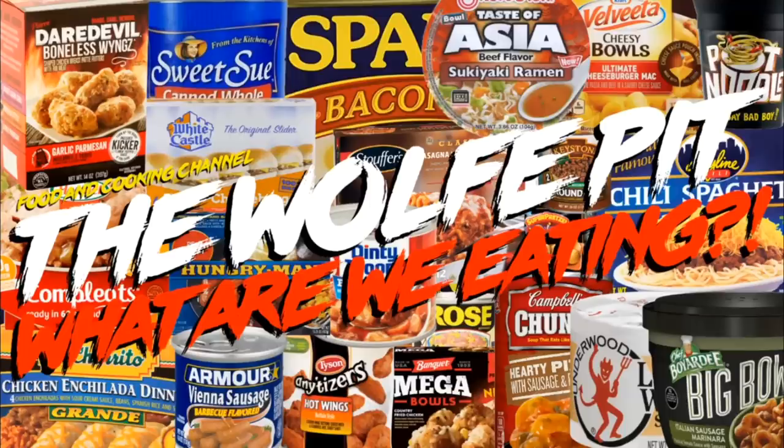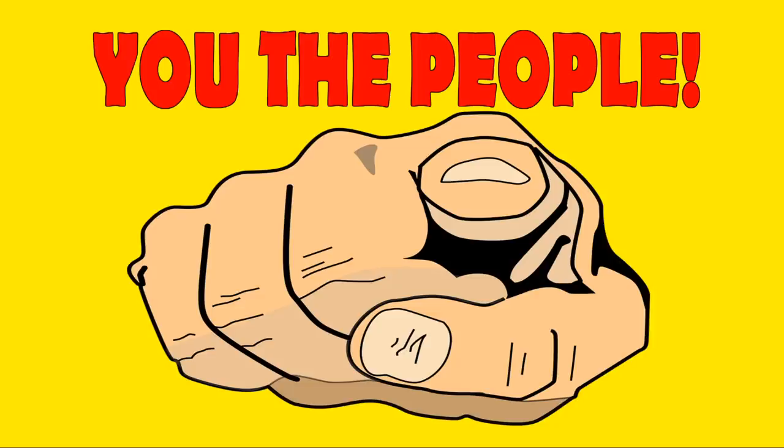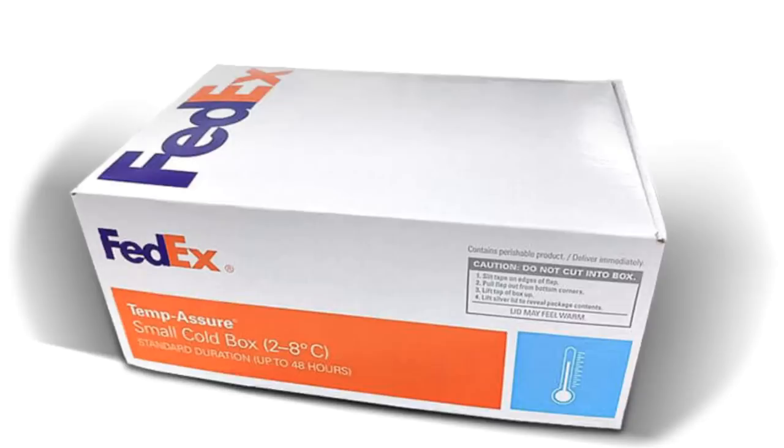Hey everybody, welcome back to the Wolf Pit with another episode of What Are We Eating? I want to do today's video just a little bit different and play a game. I'm going to give you, the people, some information about the meal I'm getting ready to show you, and just be honest and put your guesses in the comments below. Don't wait until the end of the video to put your guess because that wouldn't be fair. And if you're going to cheat, I'm going to be forced to send this meal to you to eat, for the people, so I don't have to.